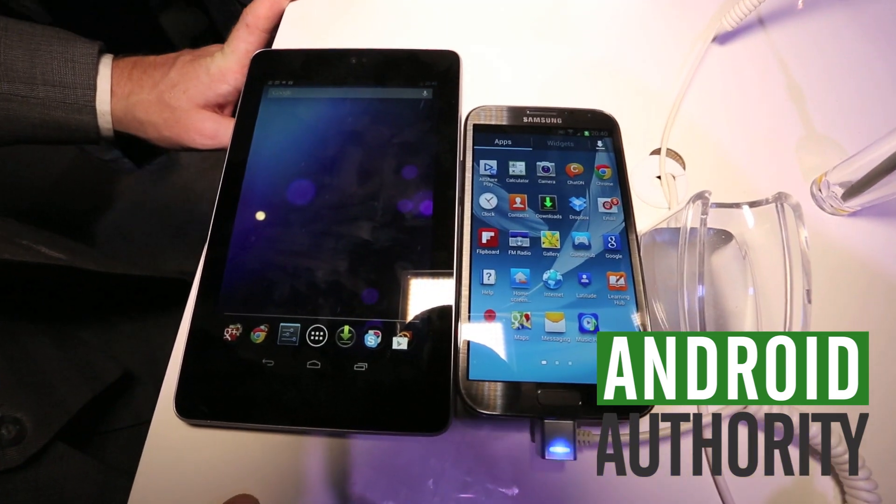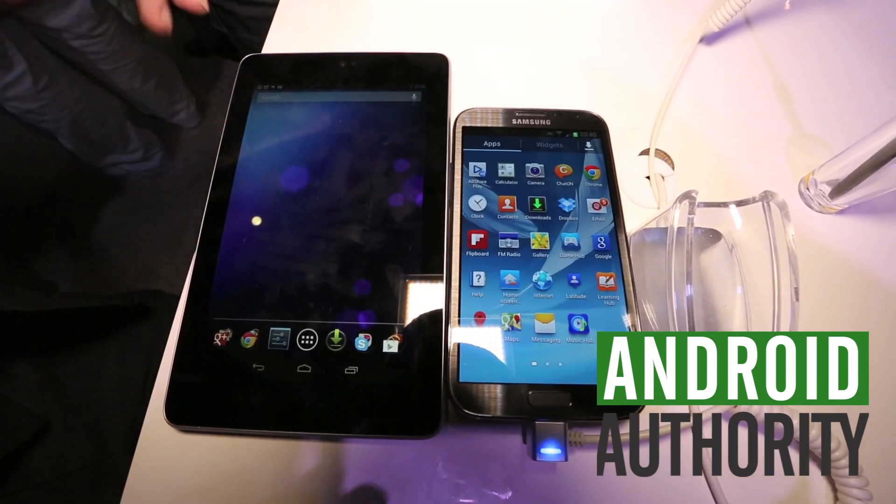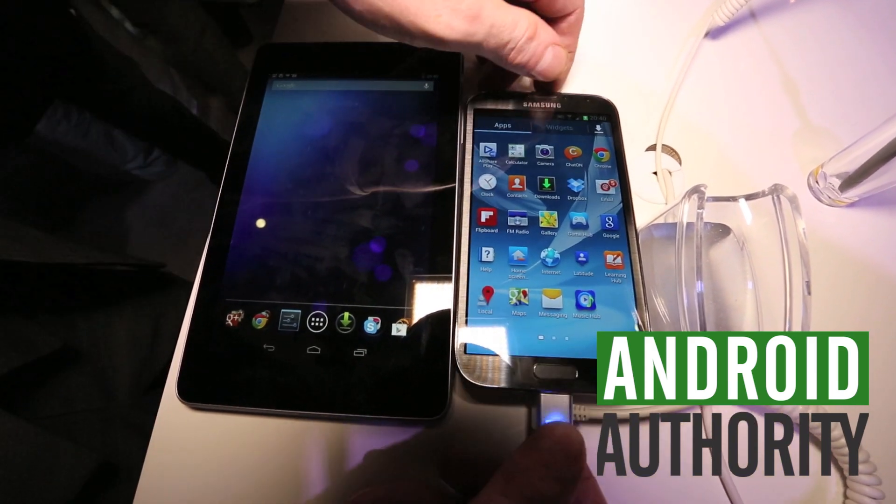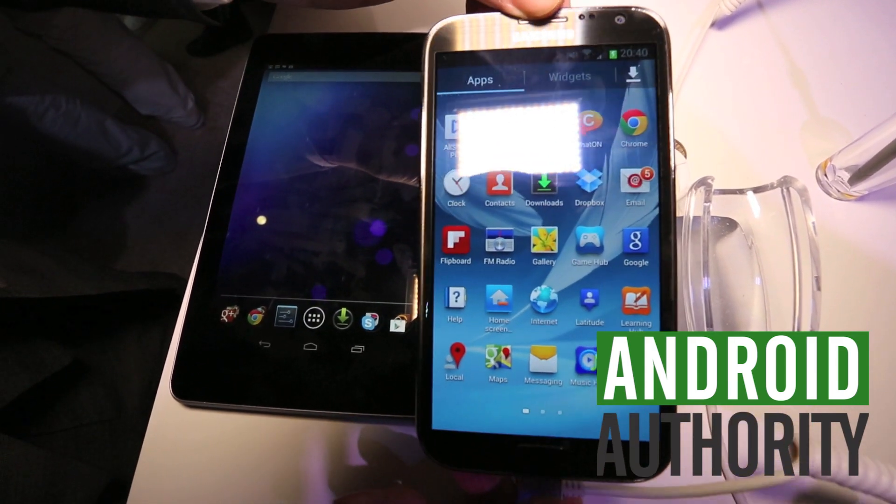Hey guys, it's Darcy Lacobay here. We're live in Unpacked, Berlin. We just had a chance to attend Samsung's event, where they introduced the Galaxy camera and the star of the show, the Galaxy Note 2.